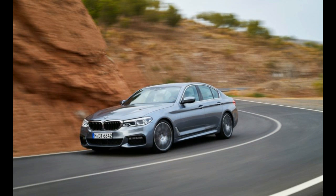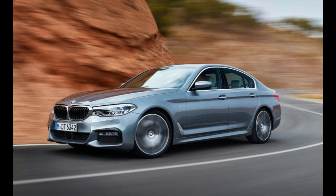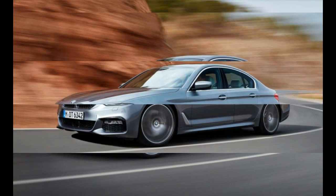Size-wise, the new 5 pretty much stays the course. Its dimensions are all within an inch of the previous car's, except for overall length, which grows by 1.2 inches.